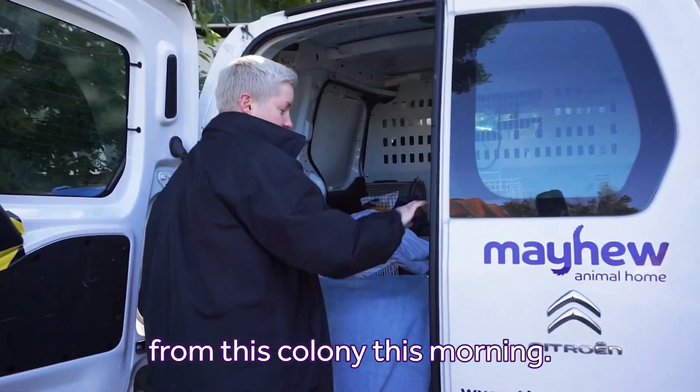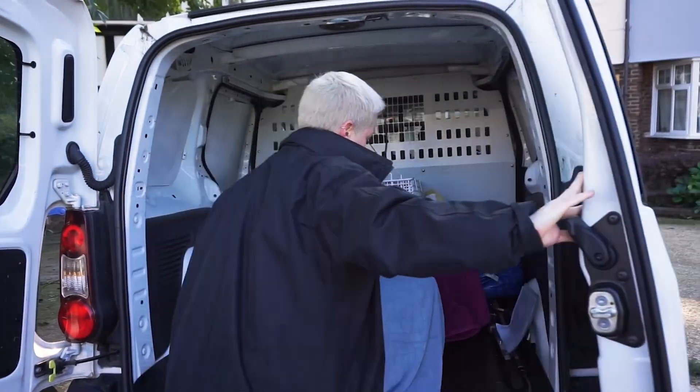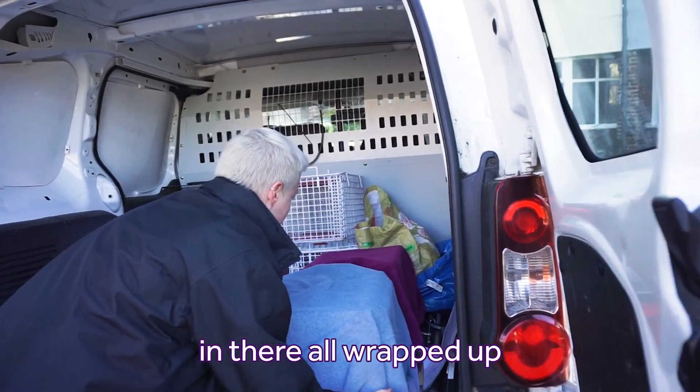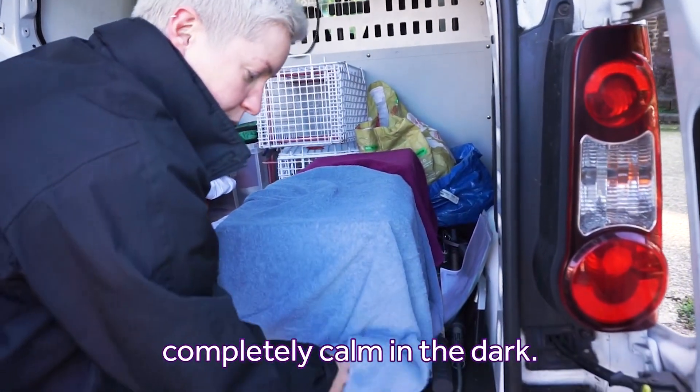This is the second one from Ms. Colomay this morning. We'll just put them safely in there, all wrapped up, and they stay completely calm in the dark.